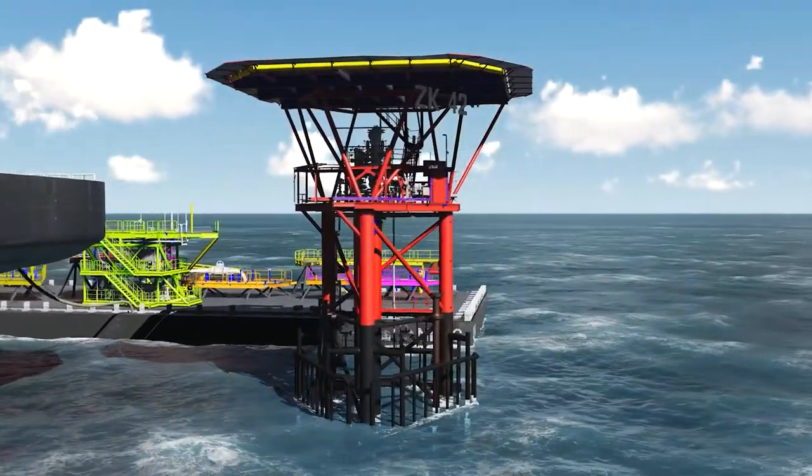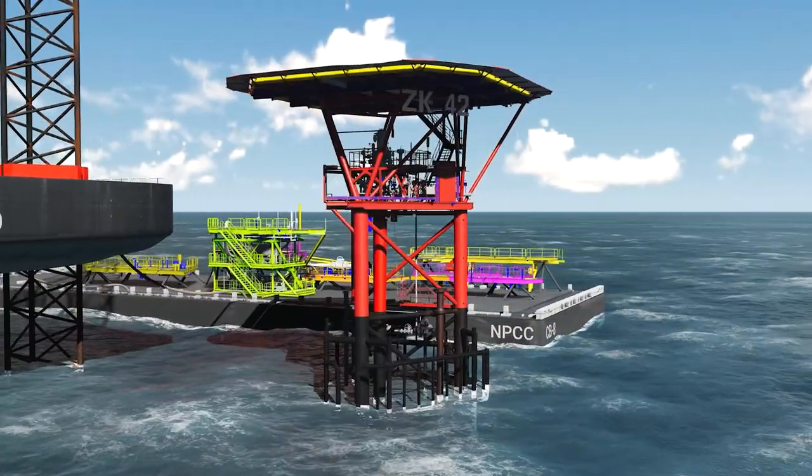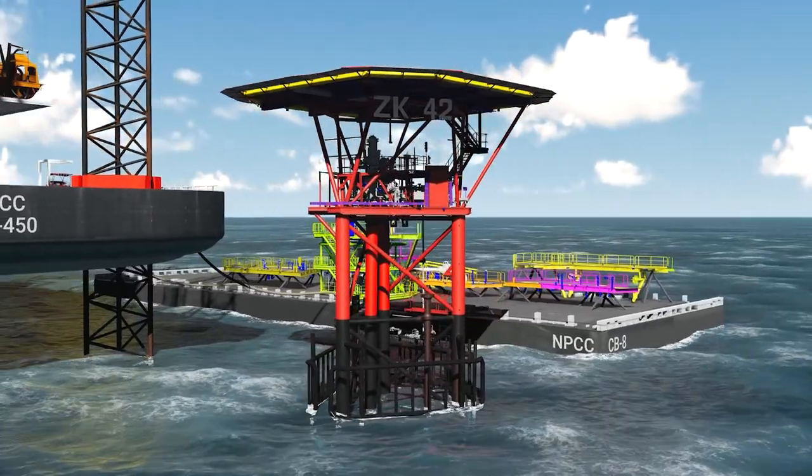Existing structures to be demolished are identified in the drawings first, and the platform is kept ready for the installation of new deck extensions.